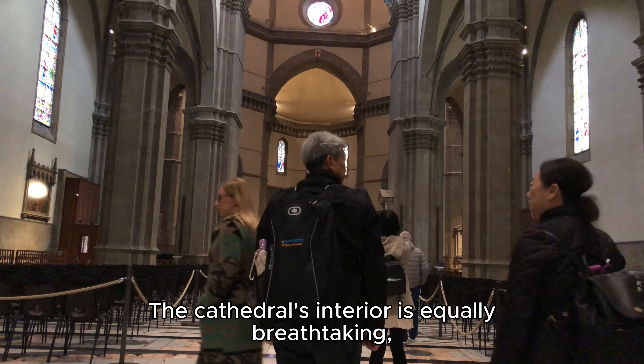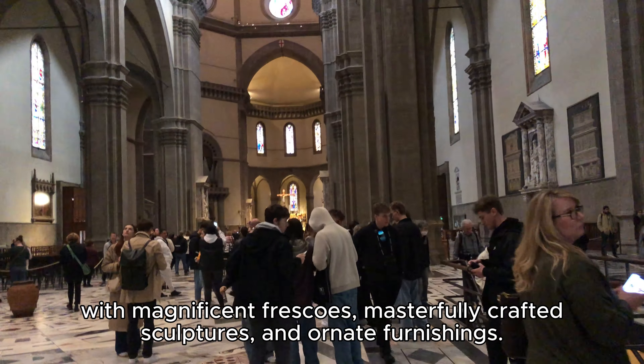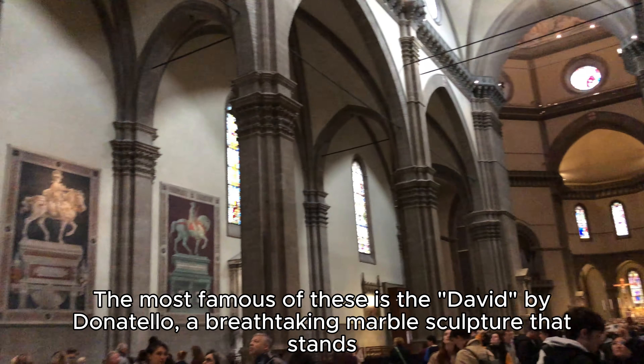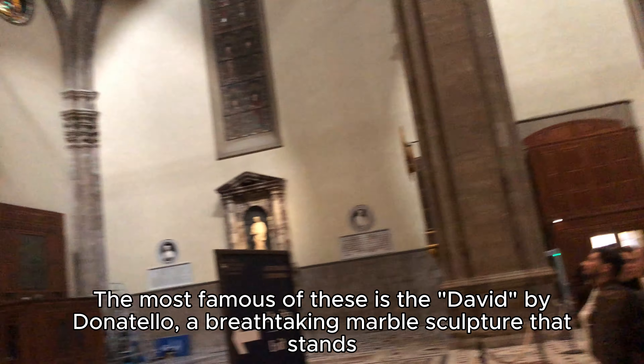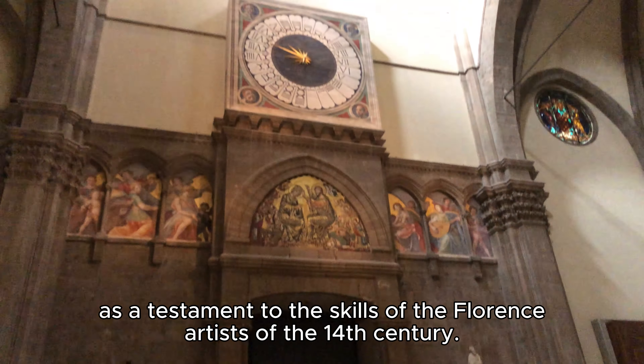The cathedral's interior is equally breathtaking, with magnificent frescoes, masterfully crafted sculptures, and ornate furnishings. The most famous of these is the David by Donatello, a breathtaking marble sculpture that stands as a testament to the skills of the Florence artists of the 14th century.